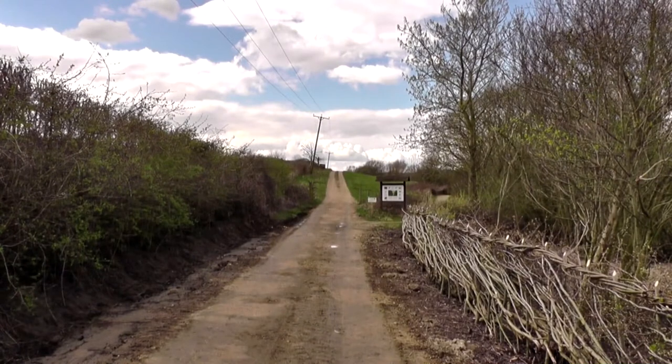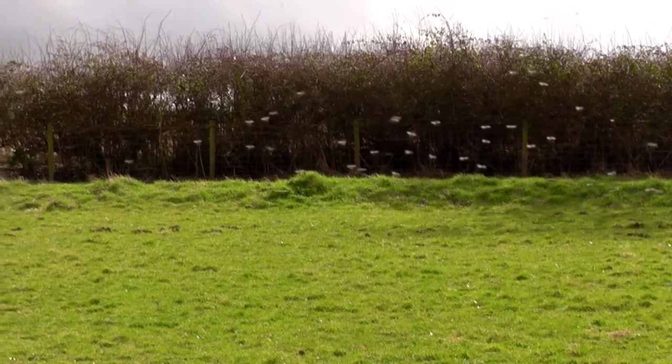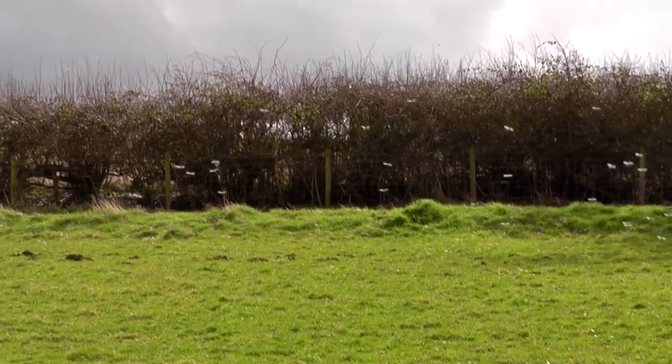We're going to make our way up this path to the shallow water hide, which is the hide we usually view the ospreys from. Lots of midges around.